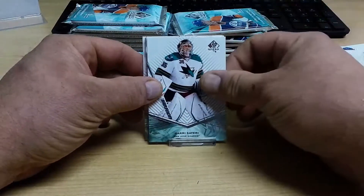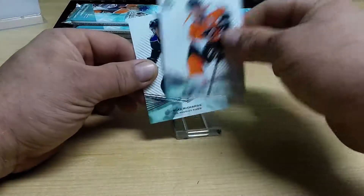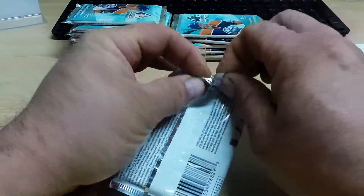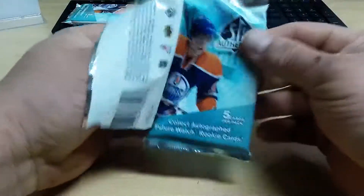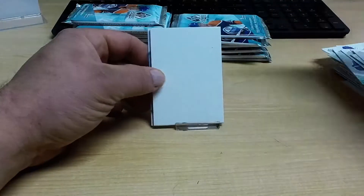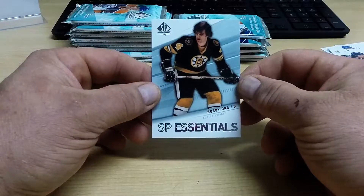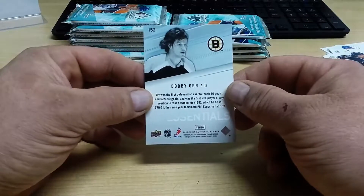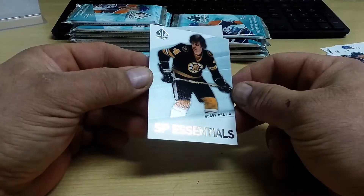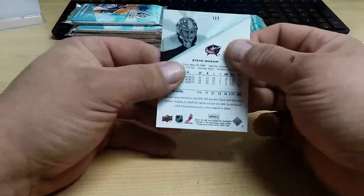Harry Sateri for the San Jose Sharks. Our first insert — an SP Essentials of Cam Atkinson for the Columbus Blue Jackets, and for the Boston Bruins. This year in 11-12 they're not numbered. And Mason.